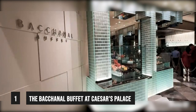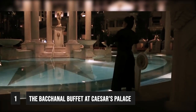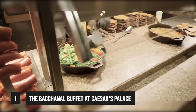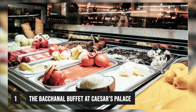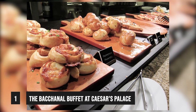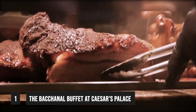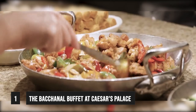So, here we have the number one spot — drumroll please. At number one, we have the Bacchanal Buffet at Caesars Palace. If you're looking for the best buffet in Las Vegas, then look no further. With over 500 dishes to choose from, it's one of the biggest buffets that Las Vegas has to offer. Opening its doors in 2012, the Bacchanal was voted the best buffet in Las Vegas by both USA Today and the Las Vegas Review. With the look and feel of a top-class restaurant, the atmosphere doesn't disappoint.